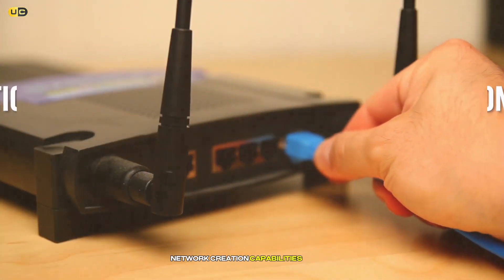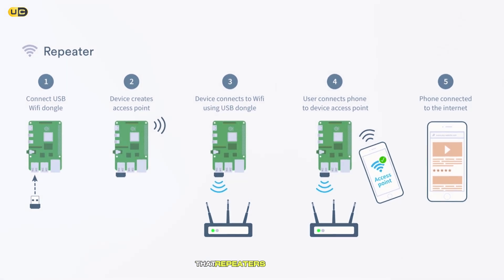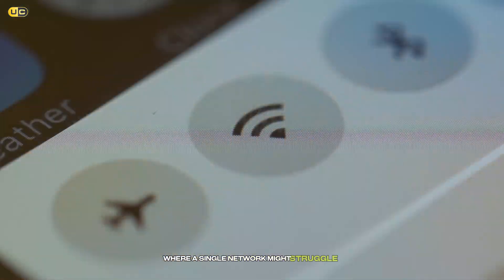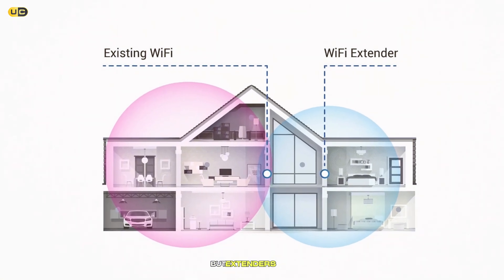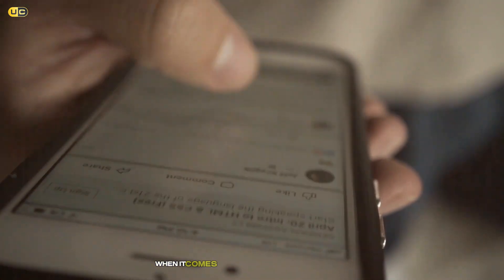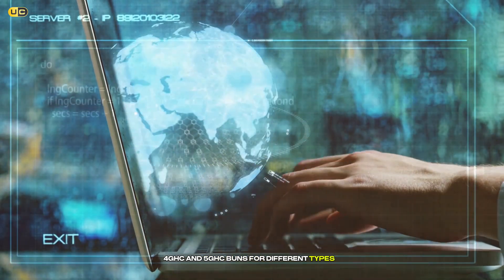Network Creation Capabilities: Here's where extenders shine. By creating a new Wi-Fi network, extenders offer a level of flexibility and control over your home network that repeaters can't match. This can be particularly useful in large homes or buildings where a single network might struggle to provide consistent coverage and speed. Both devices aim to eliminate dead zones, but extenders often provide a more significant range increase due to their ability to create a new access point. Dual-band extenders excel by offering separate lanes — 2.4 GHz and 5 GHz bands — for different types of traffic, ensuring smoother streaming, gaming and browsing.